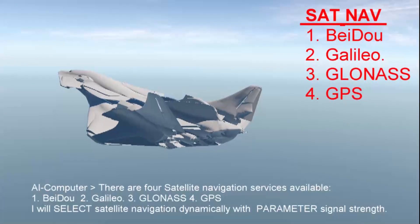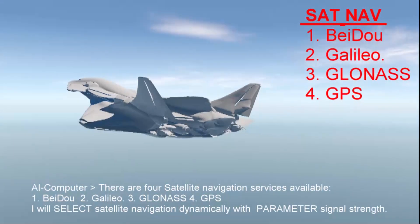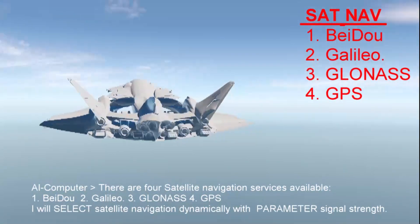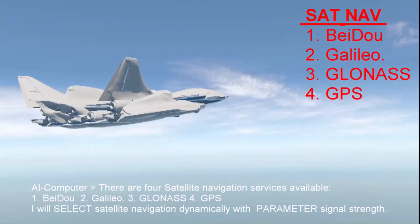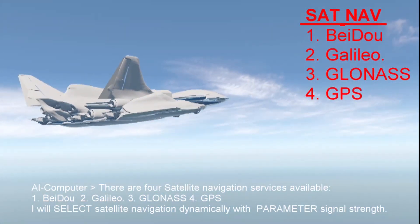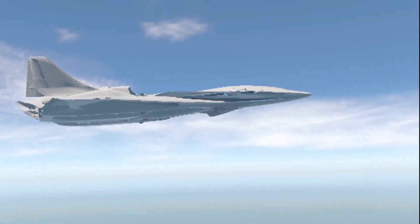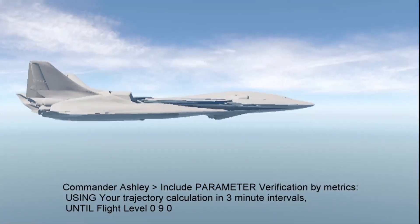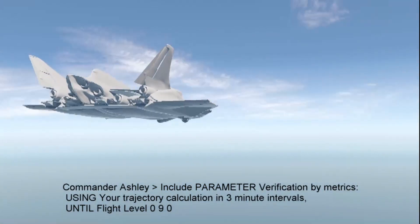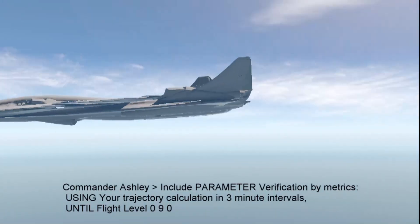There are four satellite navigation services available: 1. Beto, 2. Galileo, 3. Clonus, 4. GPS. I will select satellite navigation dynamically with parameter signal strength. Include parameter verification by metrics using trajectory calculations in three-minute intervals until flight level 090.